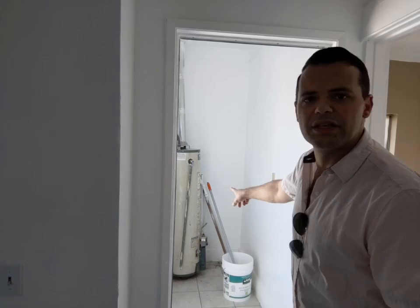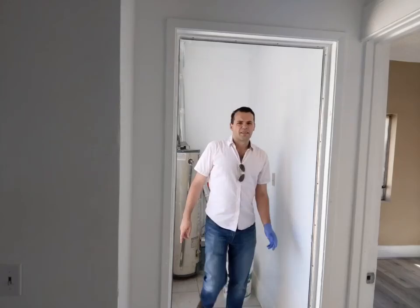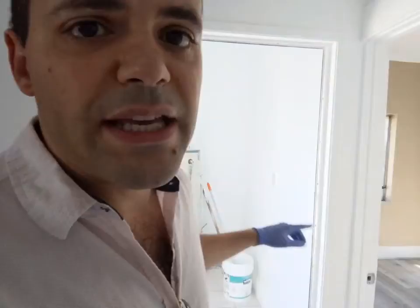There's a water heater right there. This is the door to the outside. The way you could go about this is probably get a tankless water heater or move the heater outside and put the washer and dryer right here — that seems to be the logical approach.